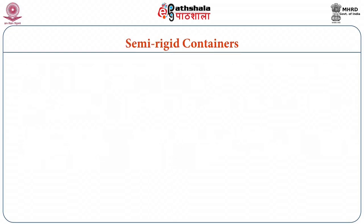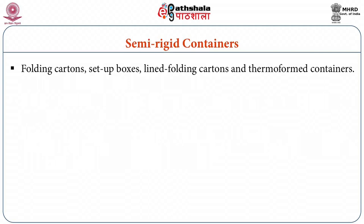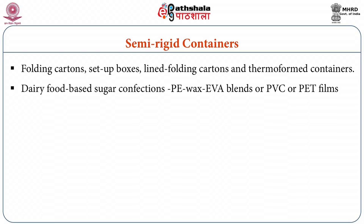Looking at semi-rigid containers, they comprise folding cartons, set-up boxes, lined folding cartons and thermoform containers. Collapsible folding cartons of tray type with coated or laminated paperboard base are extensively used to package dairy food-based sugar confections. These cartons with outer embellishments are best suited for gifts and display applications. The liner material may be polyethylene, wax, ethylene vinyl acetate blends, PVC or polyester films. Set-up boxes of either half or full telescopic type having an inner glassine liner are economical and provide good physical and mechanical protection.